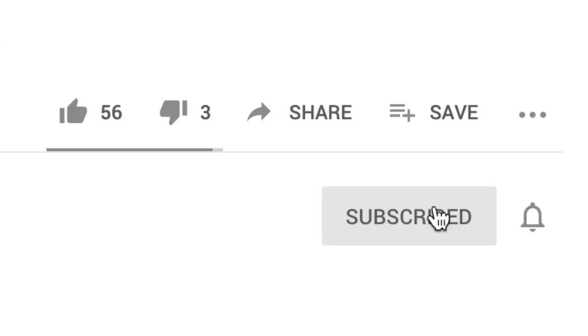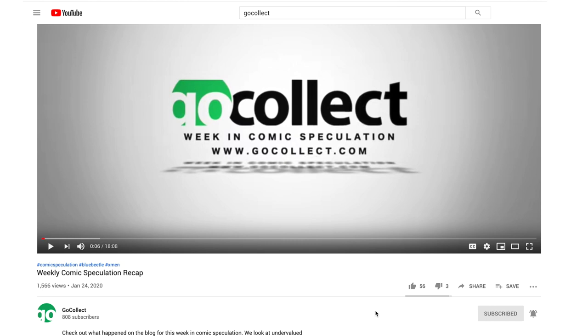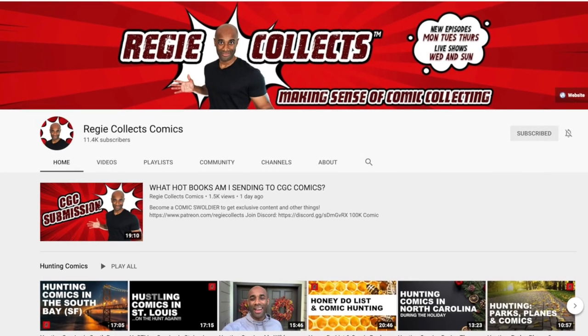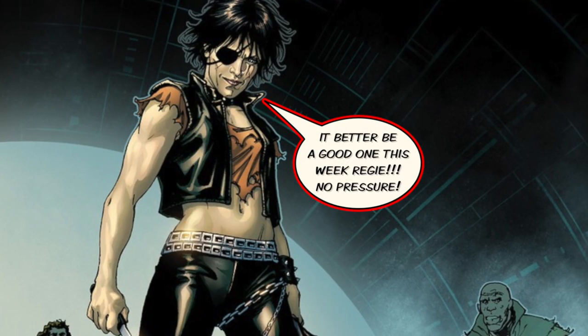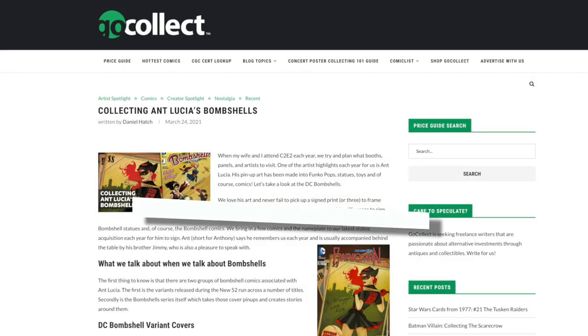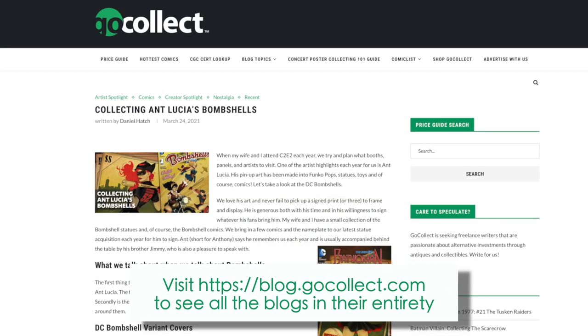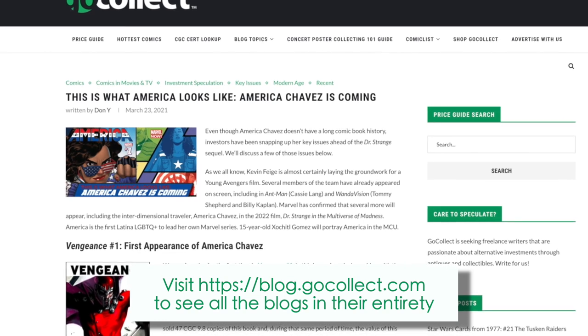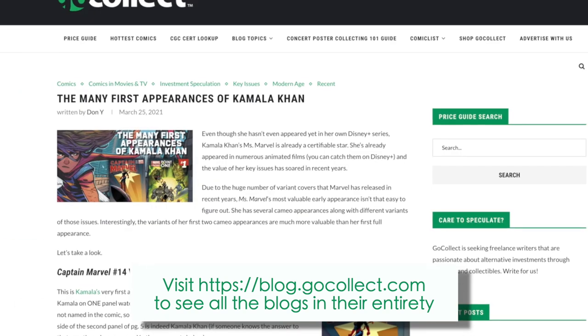Before we get started, I want to encourage you to subscribe to the channel and turn on notifications so that you don't miss any of the content released by Go Collect. If you're interested, head over to Reggie Collect here on YouTube. Reggie here, your friendly neighborhood bodybuilder and comic book collector and the host of the Go Collect speculation video. Welcome to another episode — this week's episode has a special theme that I will reveal as it unfolds. With that said, let's get to the blog post.